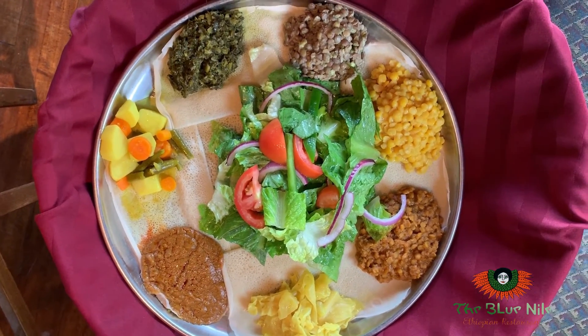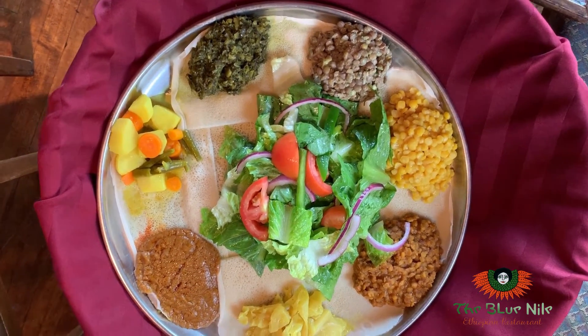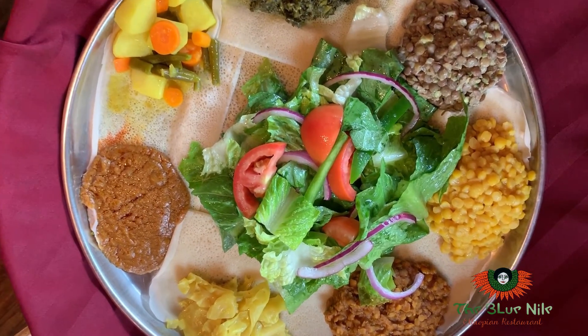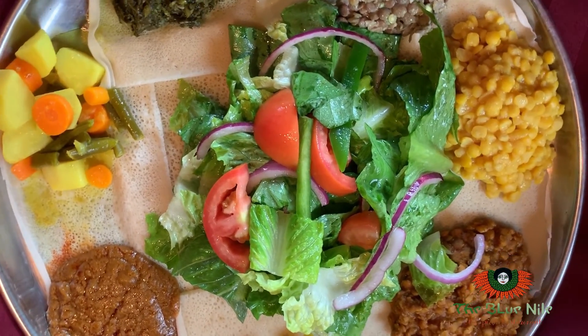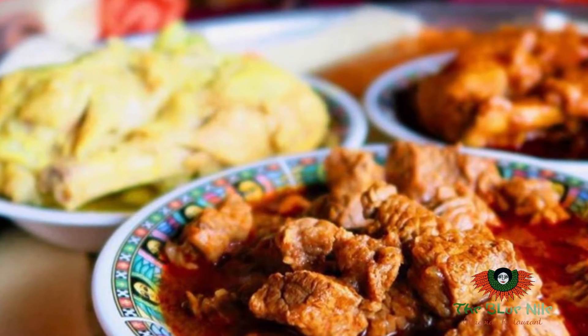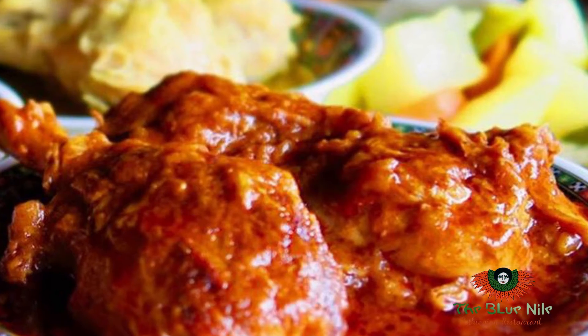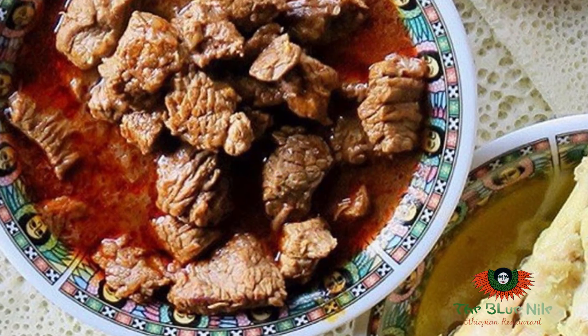Legumes are the green — the collard green lentils, yellow split peas, and red lentils. These are the legumes. We have beef, we have lamb, we have chicken — spicy and mild. We do not have pork. We don't serve pork in this restaurant.